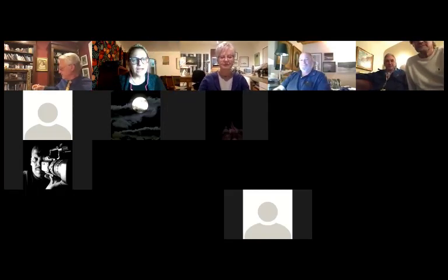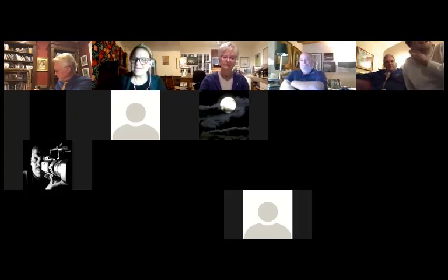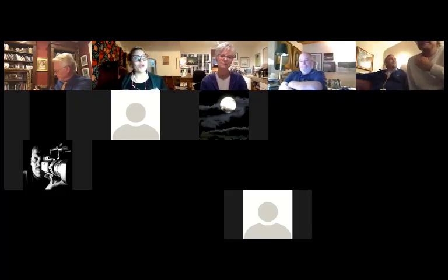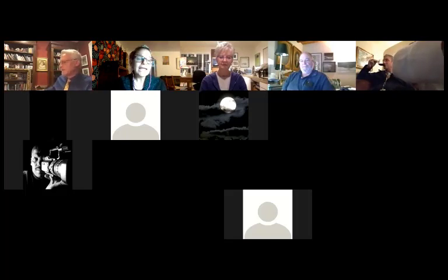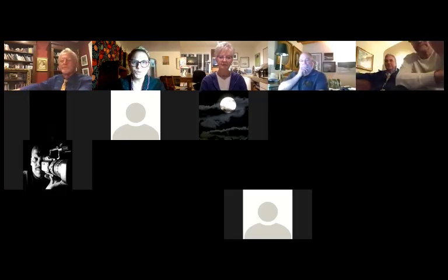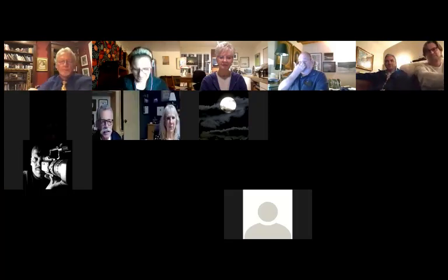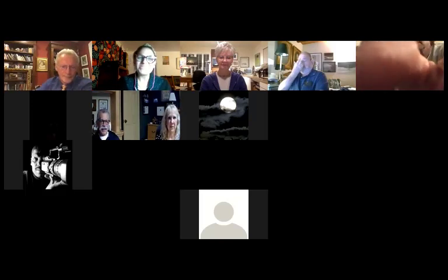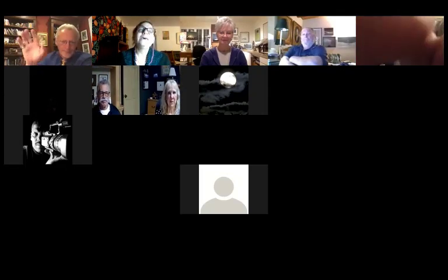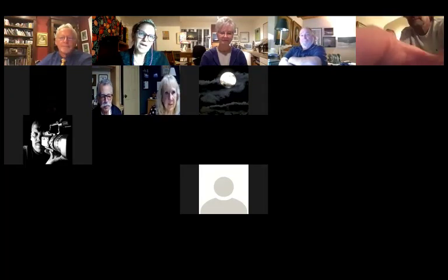It is 7:01 by my clock, and I just want to thank everyone for being here today. My name is Melinda McCrary, and I am the Executive Director of the Richmond Museum of History and Culture. I am delighted to welcome you to our Zoom room to discuss — to have Scott Haskins of Fine Arts Conservation Lab discuss the restoration and treatment of Richmond Industrial City by Victor Arnatoff.